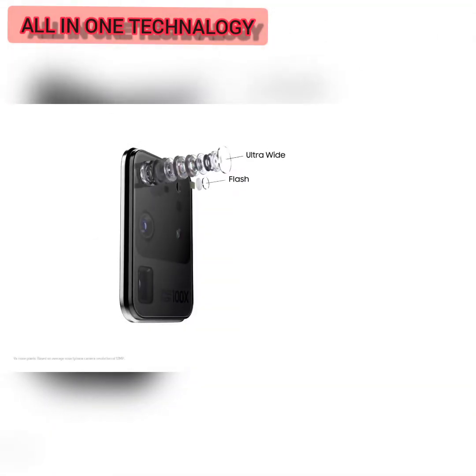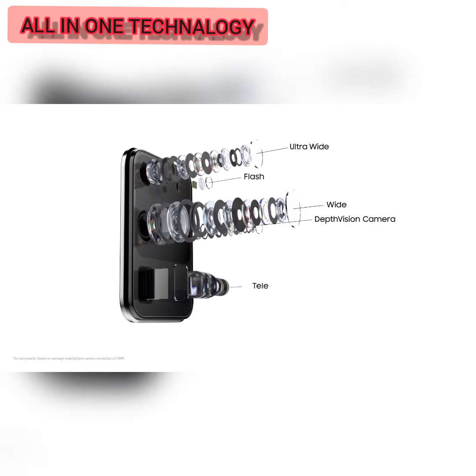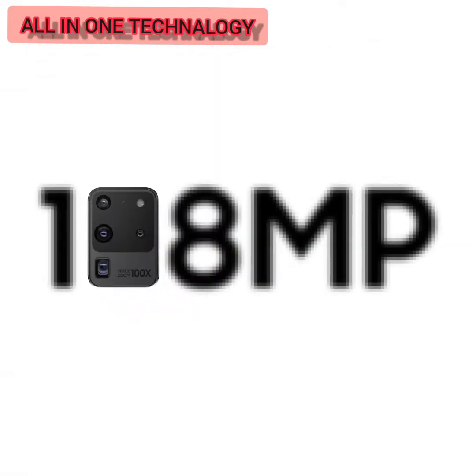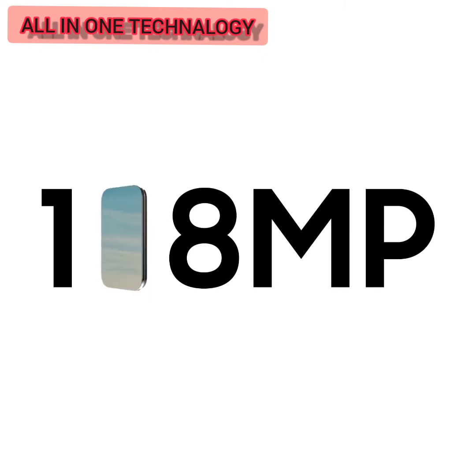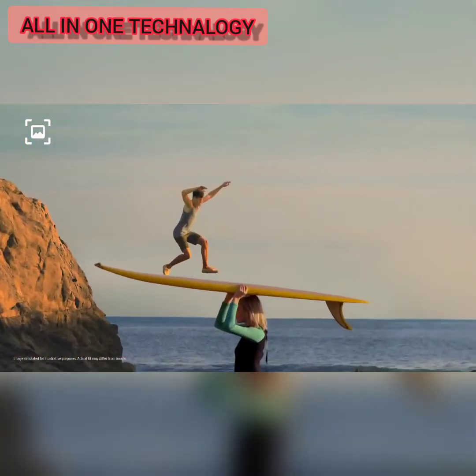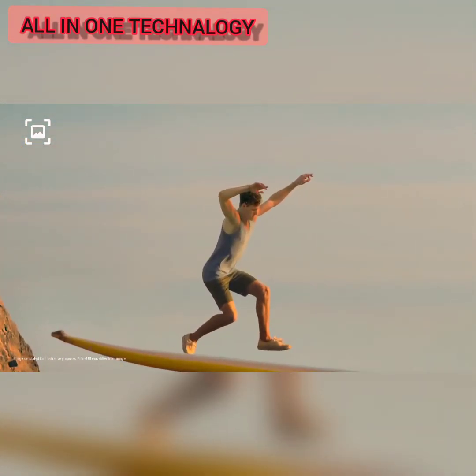At the heart sits our AI pro-grade camera system, with nine times more pixels than most cameras. That means you can forget about 12 megapixels, because with epic 108 megapixel photos, you can now pinch in and in, then take another photo from that, and it will still be pin sharp.